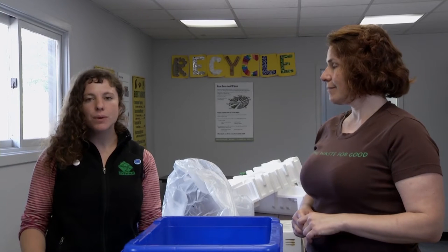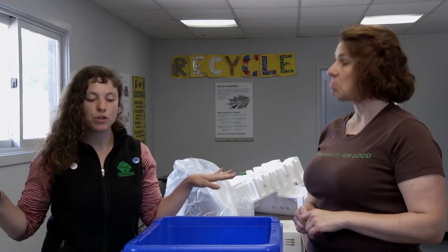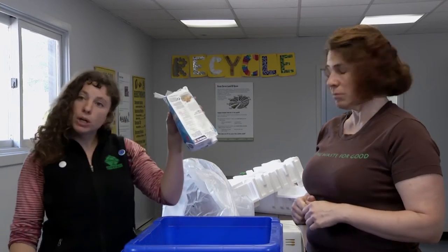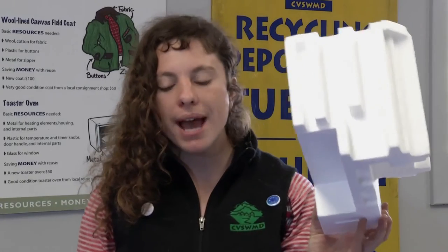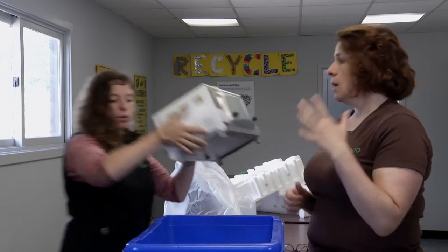Hi, I'm Recycle Rhonda. I like to recycle anything and everything — like this milk carton, this styrofoam packaging, this plastic bag, and this toaster.